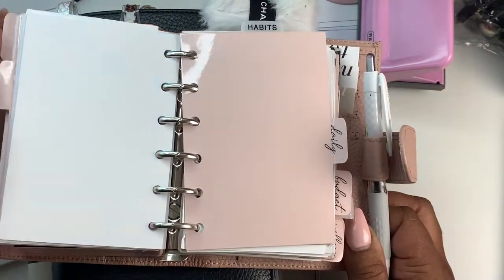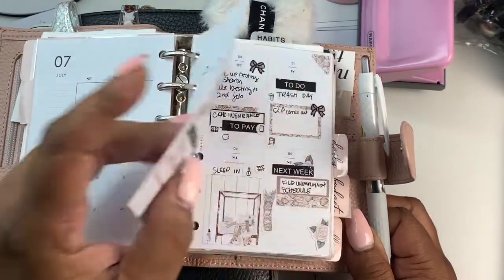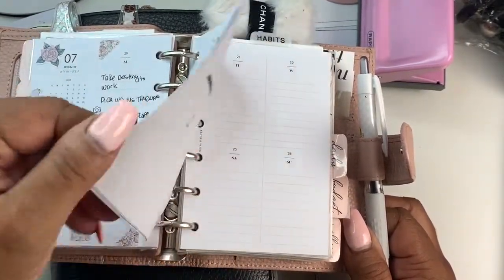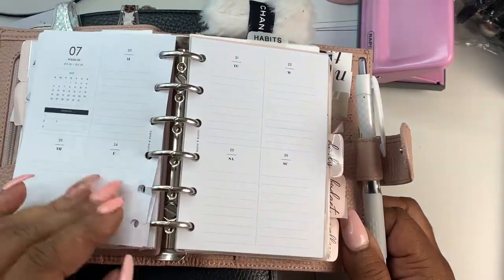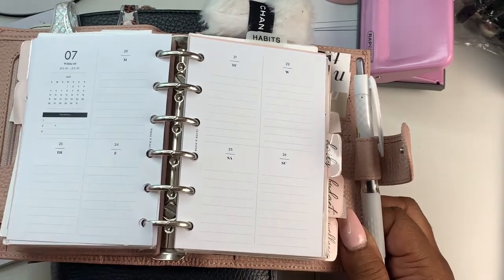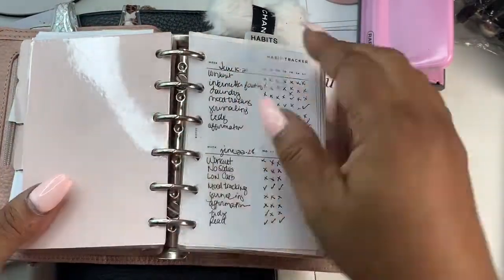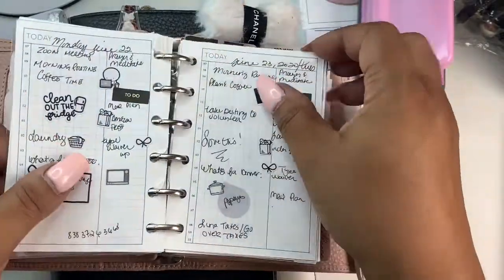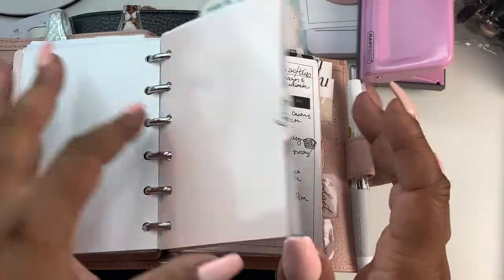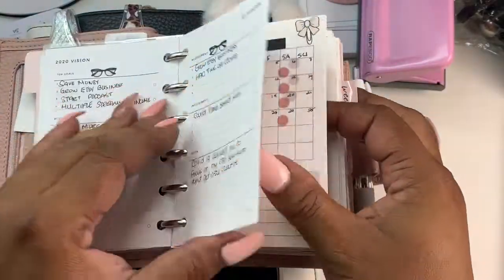I need weekly inserts and I need daily inserts. My favorite weeklies at the moment are the Cloth and Paper ones — their new design for 2021. I love their monthlies and their weeklies. For dailies, I've been using the Peanut Planner ones. Those are my favorite — definitely an essential. And back to inserts, I love the monthlies by Cloth and Paper. I love monthlies because I can kind of view my month out ahead of time.